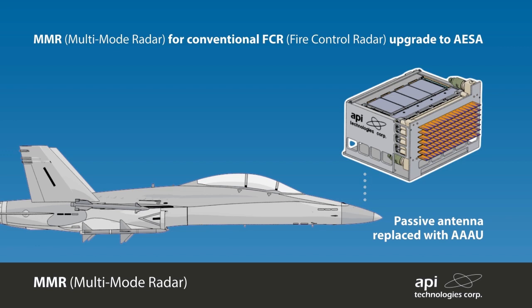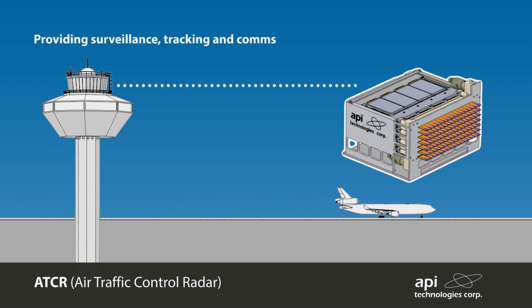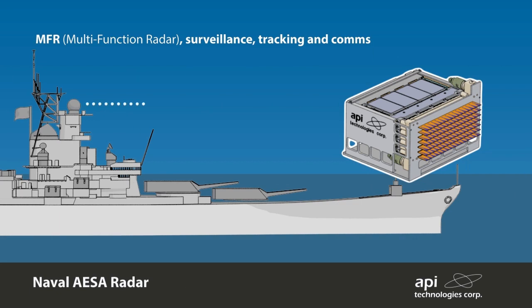The back-end electronics supporting signal processing and other system architecture will need to be upgraded to support the multi-mode AESA radar. The scalable array supports future air traffic control requirements; surveillance, tracking, and comms are easily supported. Satellite tracking on the move for SATCOM applications is readily addressed by electronic beam steering, as opposed to conventional mechanically steered passive antennas.